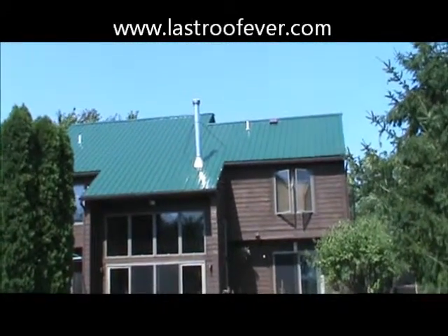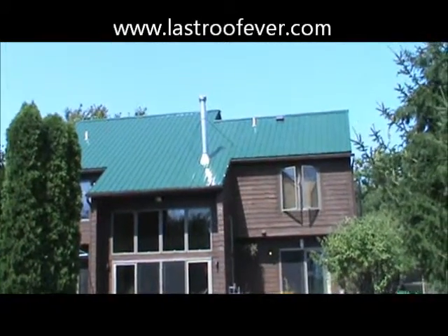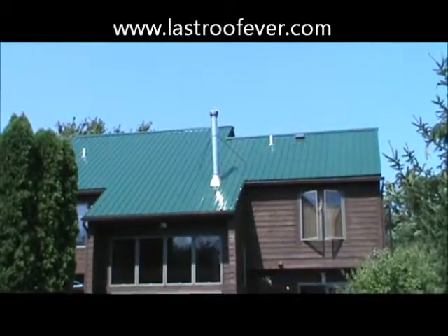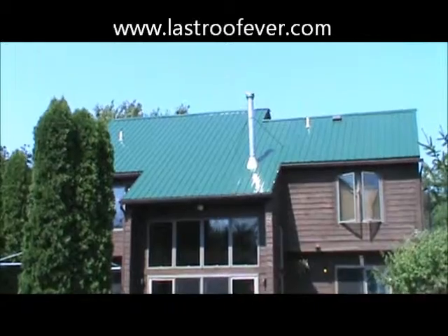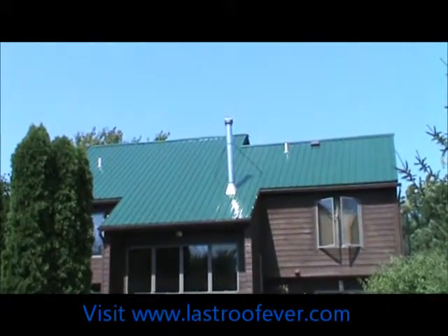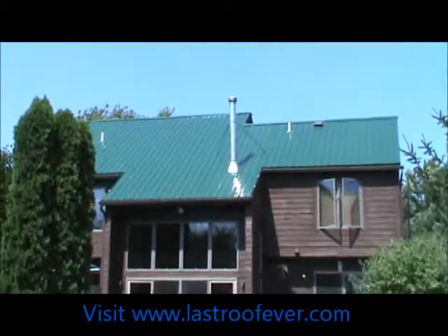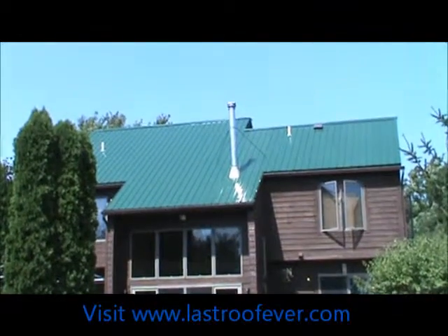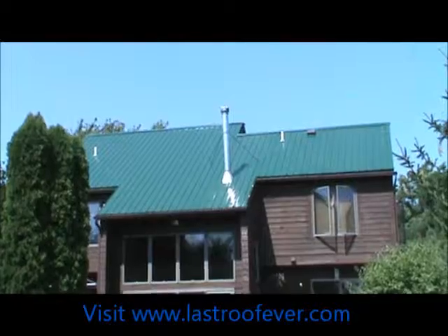Joe Miller, ASI, out in Holly, Michigan, giving you a look at a two-story done with the 29-gauge classic rib. We just started it this morning — I came out around two o'clock and they're already done with the back and started on the front, so we're moving along on this one. This is a lifetime classic rib exposed fastener metal roof covering a two-story out in Holly, Michigan.